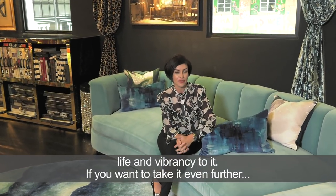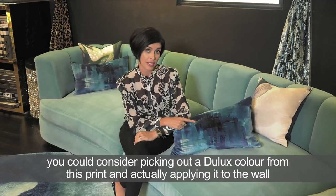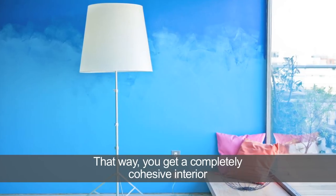If you want to take it even further, you could consider picking out a Dulux color from this print and actually applying it to the wall. That way you get a completely cohesive interior.